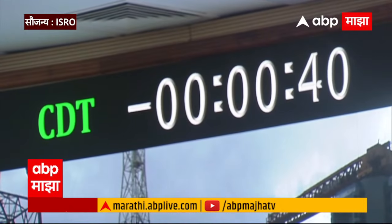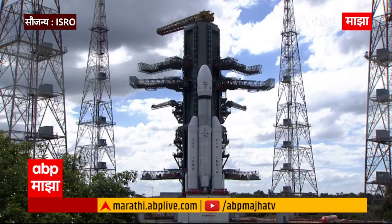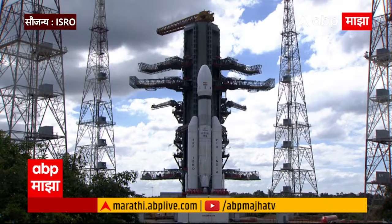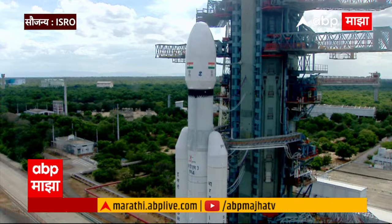Minus 40 seconds. L110 VHBP open. Amovi 79 open. Minus 30 seconds. Real time programs activated. Minus 25 seconds. L110 VHBP open. Minus 20 seconds.